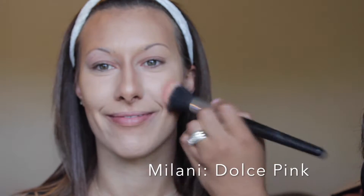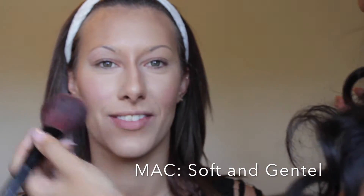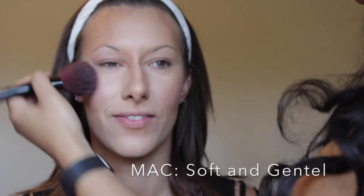Now I cannot for the life of me remember what blush I used, but I will try to link it below — I know it's Milani. Then I'm going on top of that with Soft and Gentle to brighten, highlight, and glow that face.